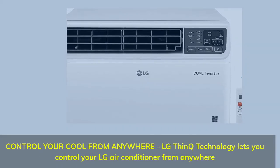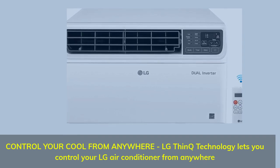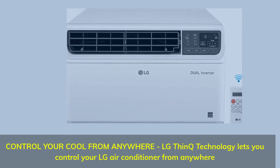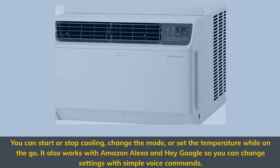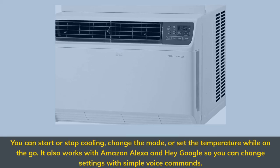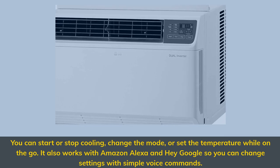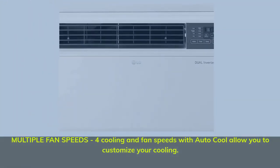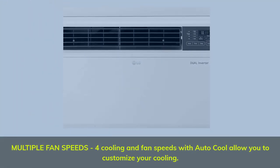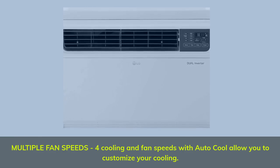Control your cool from anywhere — LG ThinQ technology lets you control your LG air conditioner from anywhere. You can start or stop cooling, change the mode, or set the temperature while on the go. It also works with Amazon Alexa and Hey Google so you can change settings with simple voice commands. Multiple fan speeds: 4 cooling and fan speeds with Auto Cool allow you to customize your cooling.